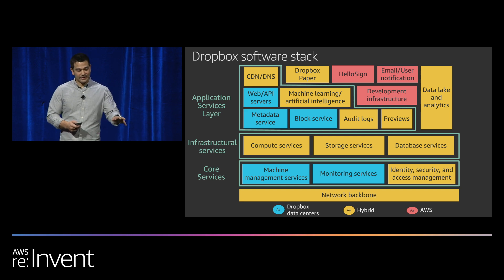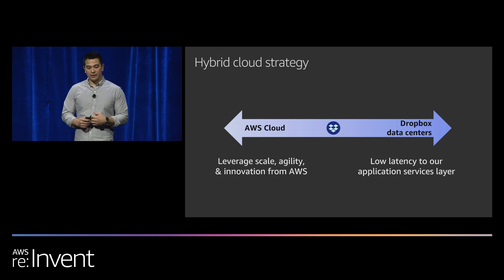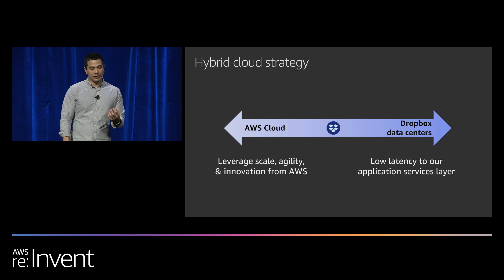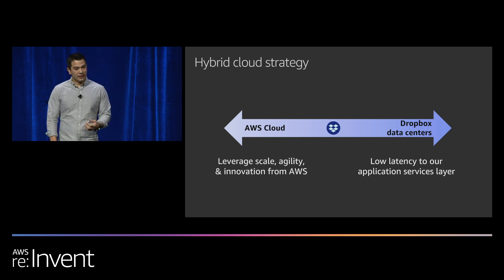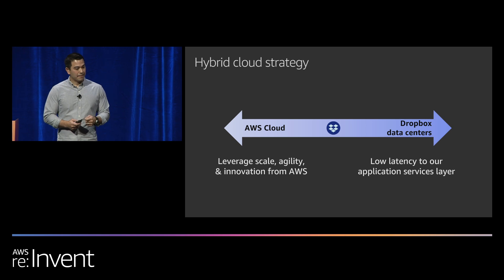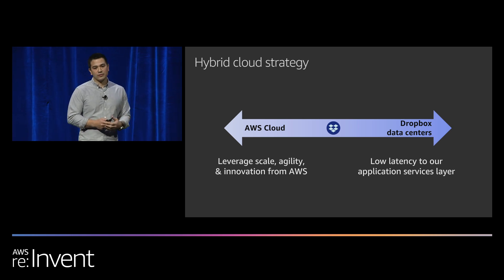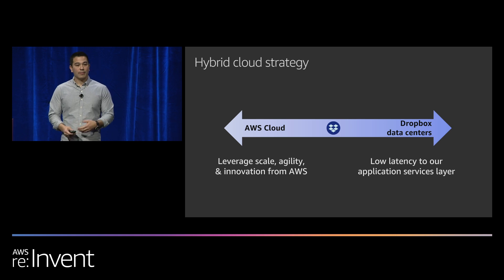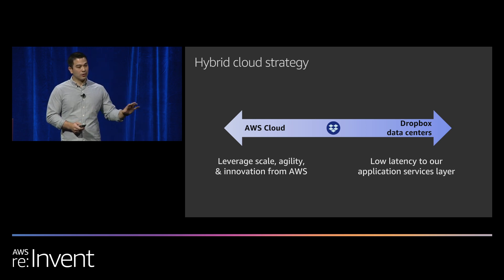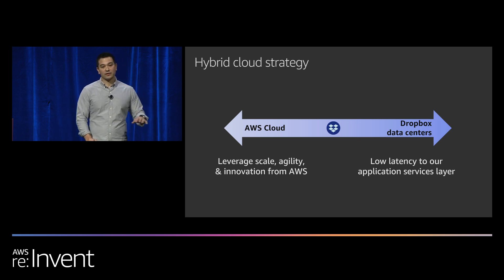Now I'll dive into our hybrid cloud strategy. Inside Dropbox data centers we have low-latency applications — we run something like 12,000 MySQL servers, and this sharded metadata architecture requires a lot of low latency between them. On the AWS side, we want to leverage scale, agility, and innovation for pieces we don't feel are what we want to build ourselves. There are workloads where we'll say: we're the system of record, but let's move that data into AWS for processing because there are capabilities there that we simply don't have.